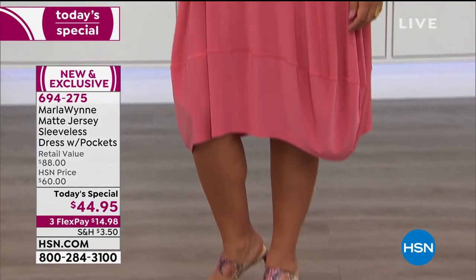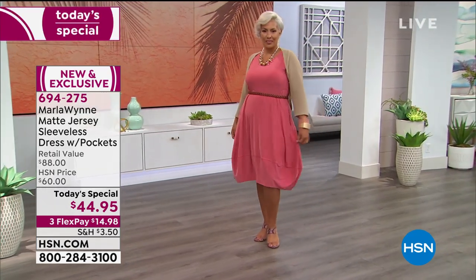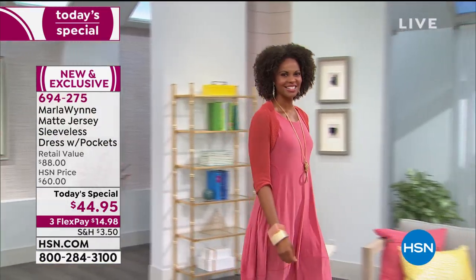We're actually looking at the geranium on Yaz right now in today's special, and she's wearing the sand topper that goes with it. By the way, for everyone just joining us, this is Marla's lowest price today's special ever — it's under $45. It's the perfect dress for every shape, every size, and we've got six beautiful colors.